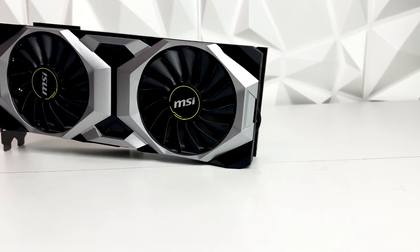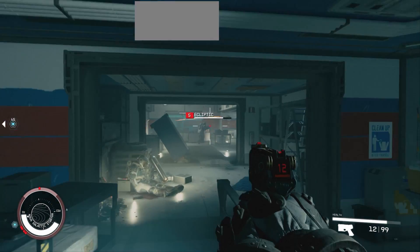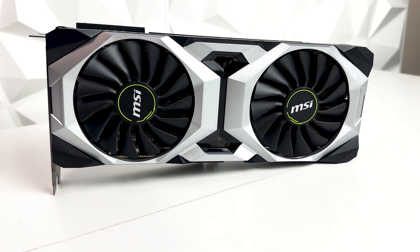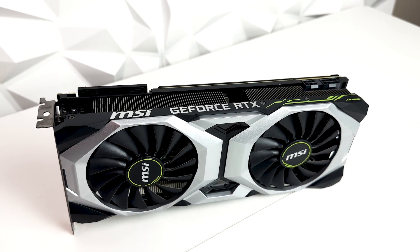How good is the RTX 2080 here in 2024? We're going to talk about the specs of everything, benchmark it in some games, and at the end of the video we'll talk about the current pricing on these graphics cards and whether or not it is a good deal. It was released in September of 2018, so we're coming up on five and a half years since this GPU was released. How does it fare in some of the most popular games here at the beginning of 2024? Well, we're going to find out.